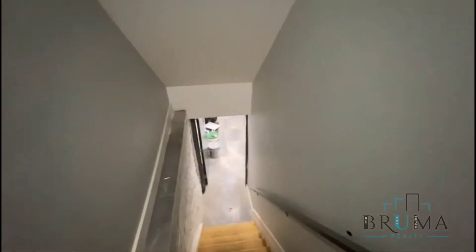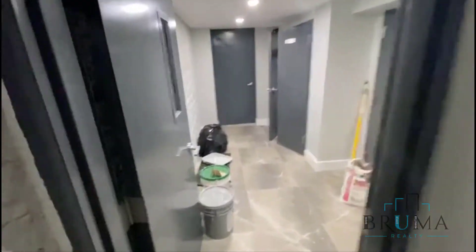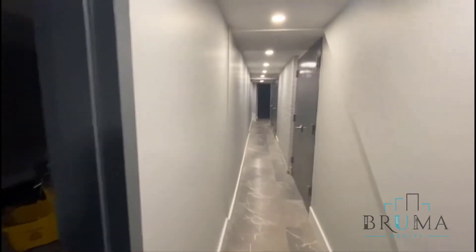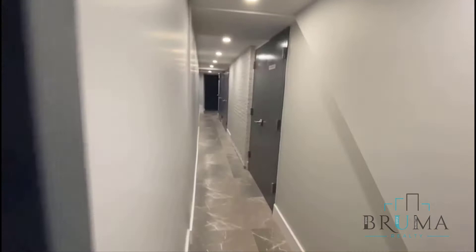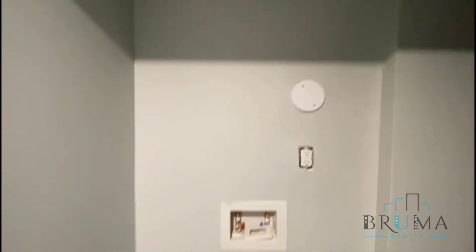We have the laundry down in the basement. Here's where the laundry is going to be — washer and dryer.